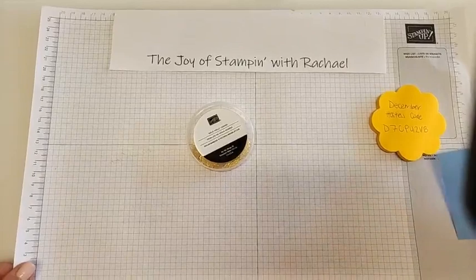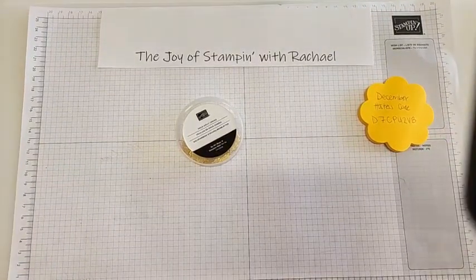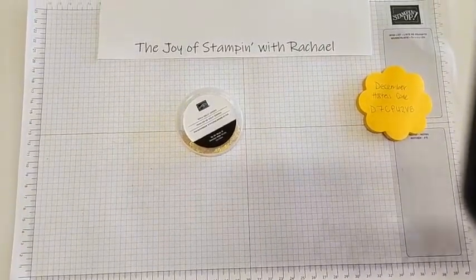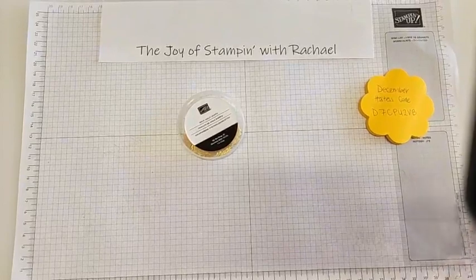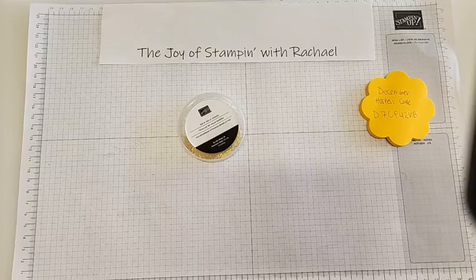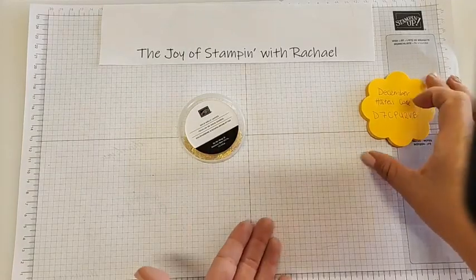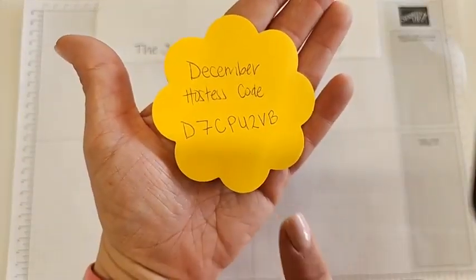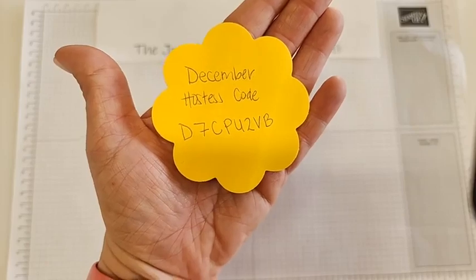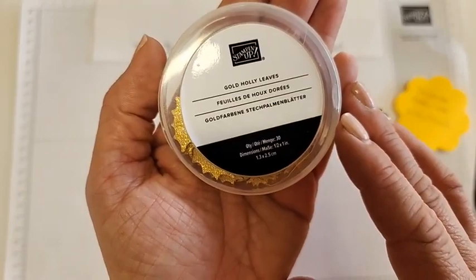Hopefully you guys can see everything okay and it's not too shiny and not too dull for our video today. I do see a little spot here in the right corner so I apologize for that being on our view today. But it is a wonderful Wednesday! That means when you order from my online store today or any Wednesday for the month of December using this hostess code, I will send you our wonderful Wednesday gift, which for this month is the retiring gold holly leaves.